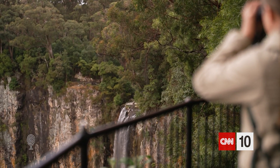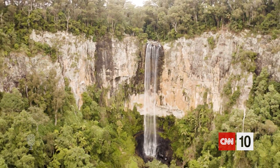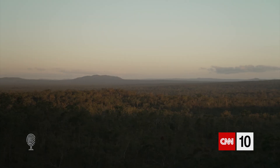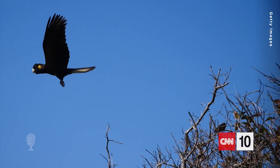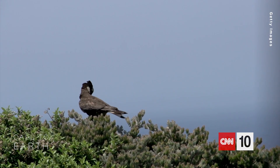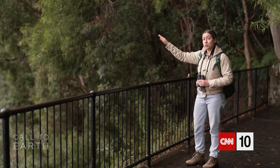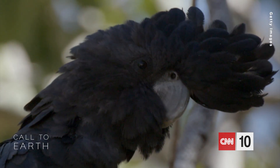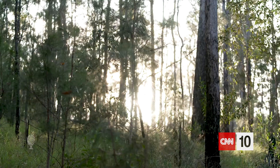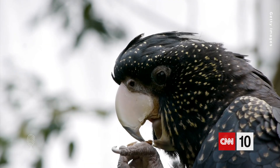Behind us here is Perlingbrook Falls, and on the other side of this escarpment, you can actually see how the vegetation changes. For the past seven years, the research of acoustic ecologist Dr. Daniela Teixeira has focused on recording and analyzing the sounds of Australia's iconic black cockatoos. We actually have sound recorders planted in that forest over there. She says the birds face a multitude of threats, including habitat loss and climate change, and that their dwindling numbers, low density, and cryptic nature make them really hard to find.